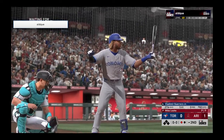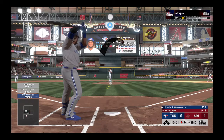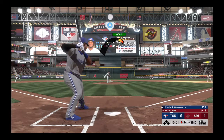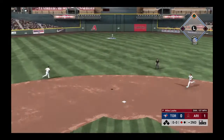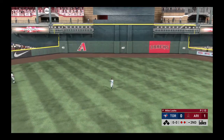So one away here with the bases empty, and that brings up the big bat of Vladimir Guerrero Jr. First offering on its way, sent in the air out to straightaway center. LoCastro is there. Two gone.